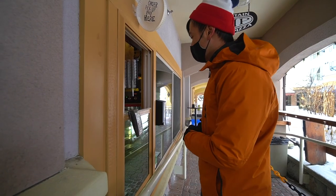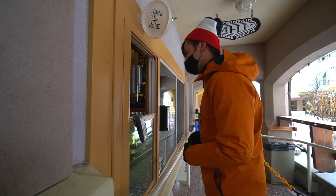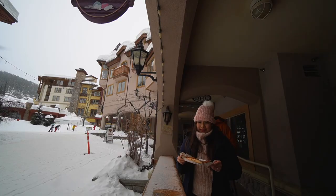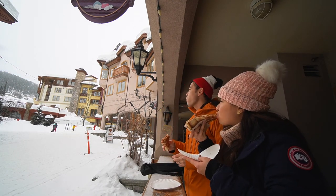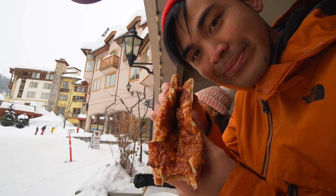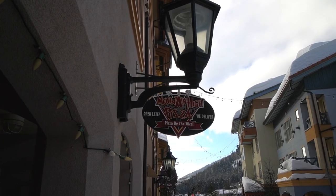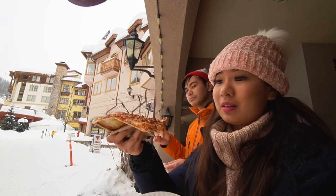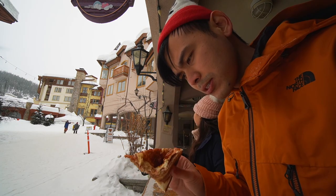Can I get a couple of slices please? One sausage bacon and one pepperoni. Is it just me or do you guys like holding your pizzas too? So we got our pizzas from Mountain High Pizza and it costs $5 per slice. This better be worth it. Pizza's not actually that bad!